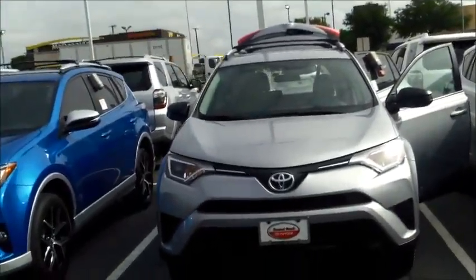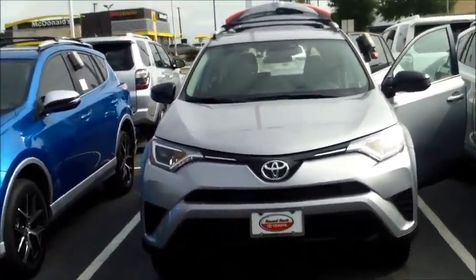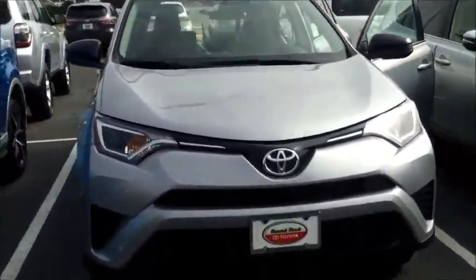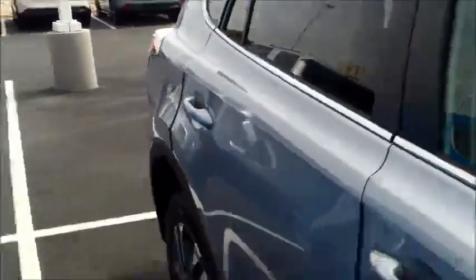I do want to let you know that I'm standing here in front of the Silver Sky Metallic, absolutely stunning 2016 Toyota RAV4 LE. Of course, as you can see, we do have different colors, so let me know what trim level and what color suits you best.